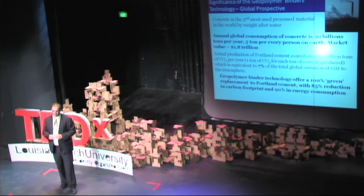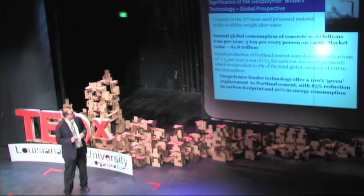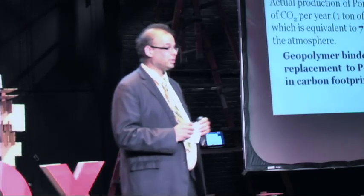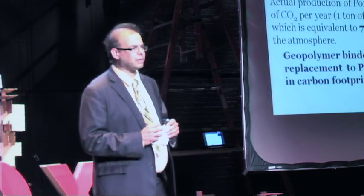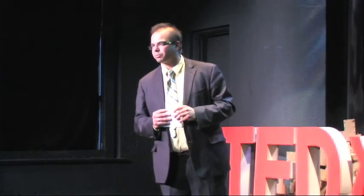Let's put this in a global perspective. Concrete is actually the second most used processed material in the world, only after water. Every year, the world is casting 20 billion tons of concrete — that means three tons for every person on the face of the earth. The production of Portland cement, which goes into this concrete, accounts for about 3.6 billion tons of CO2, equal to 7% of the total man-made carbon dioxide emissions.